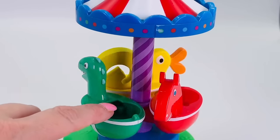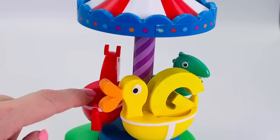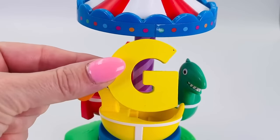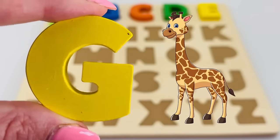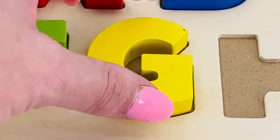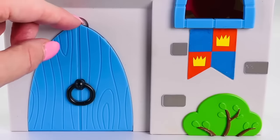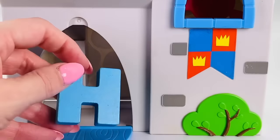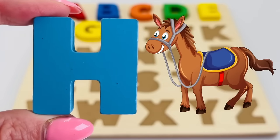This is a fun merry-go-round — there's a horse and a duck. Oh, and there's a letter! It's the letter G! G is for giraffe. I wonder what's behind this castle door. It's the letter H! H is for horse.